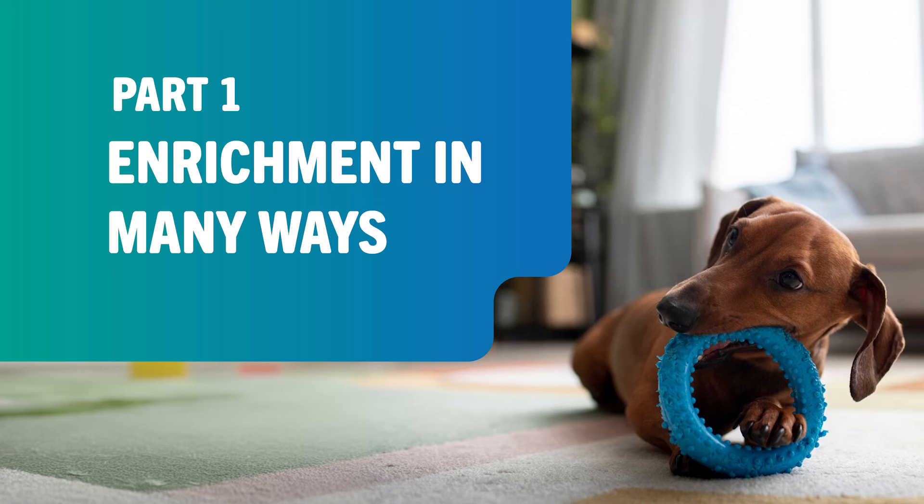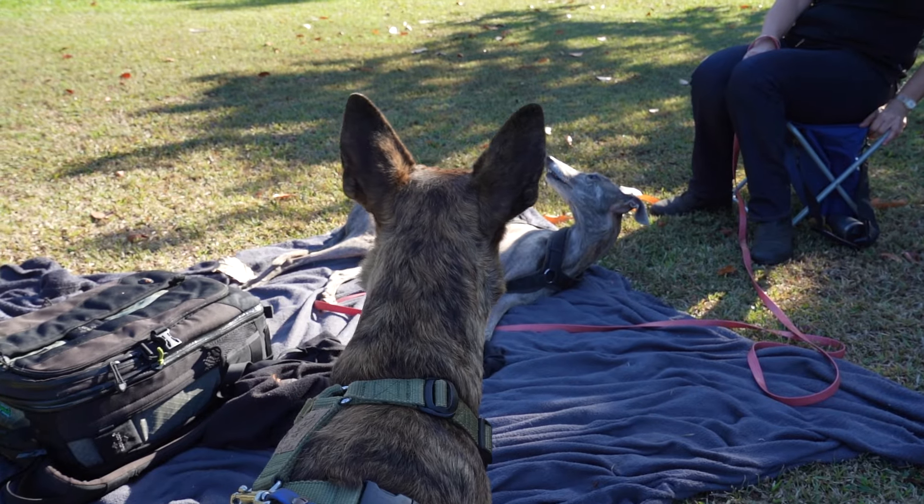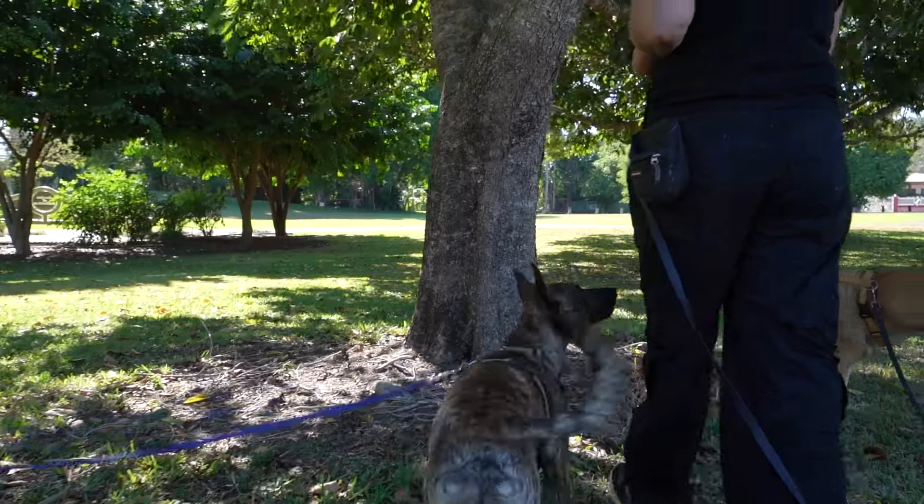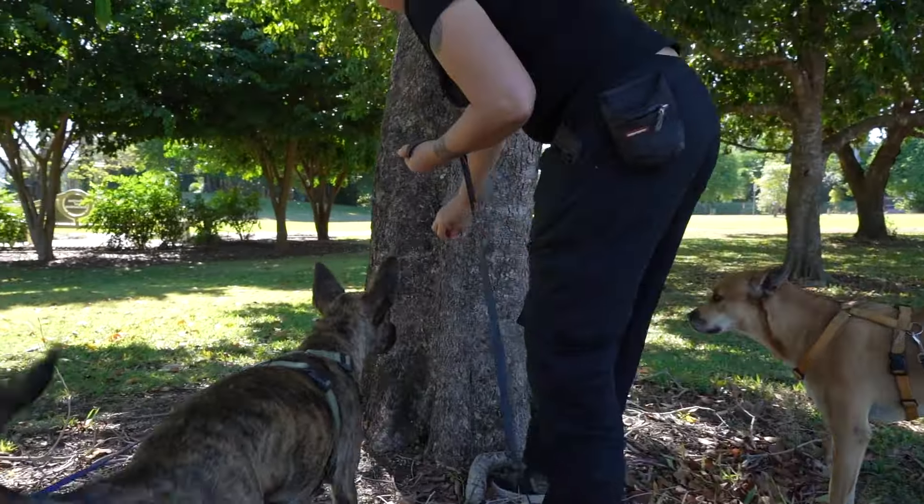Today we talk about the topic of enrichment. What is enrichment? Anything that helps our dogs to use their senses — this could be by sniffing, chewing, watching things, or problem solving. They all could be enriching activities.